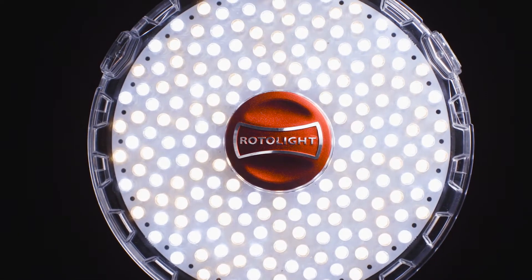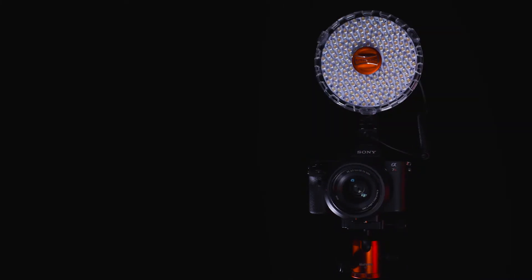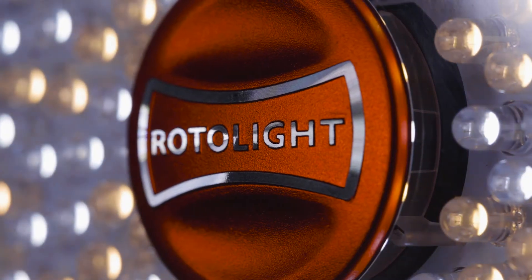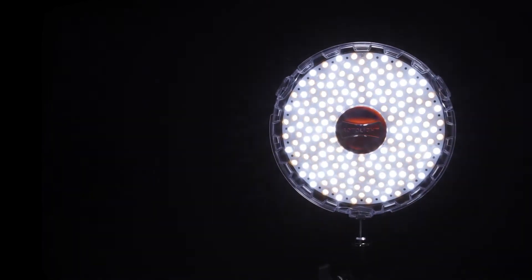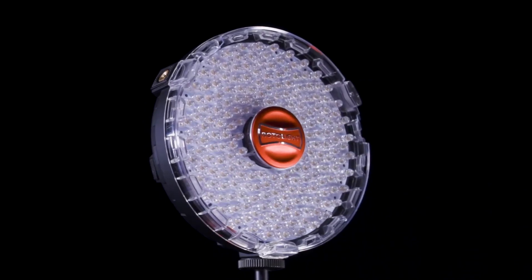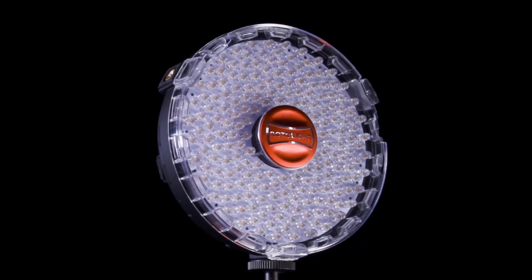The first thing about Neo 2 is it's considerably brighter than Neo 1 — 85% brighter — and it has a much larger number of LEDs. Neo 1 was just a continuous LED light. In comparison, Neo 2 is the world's first all-in-one continuous LED light that is also a high-speed sync flash, meaning you never miss a shot and you capture every single moment.